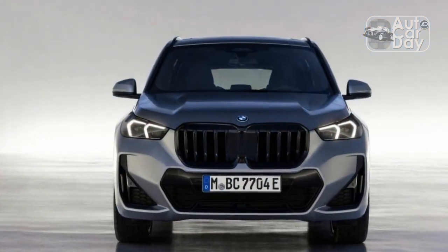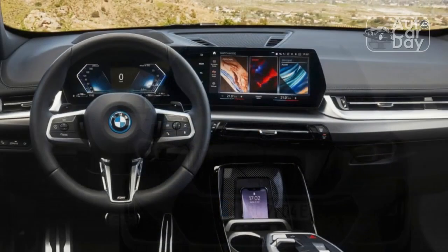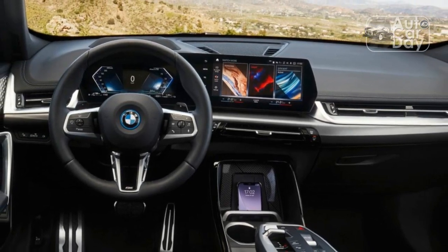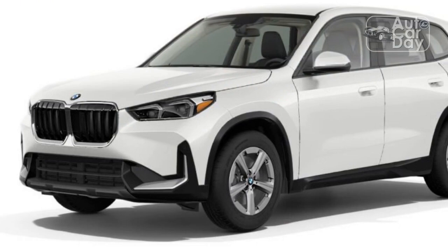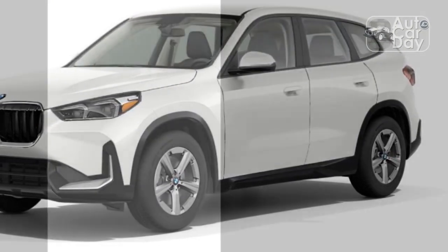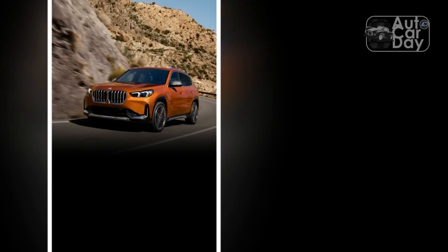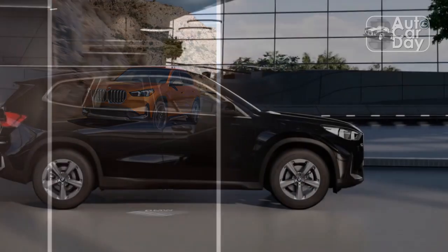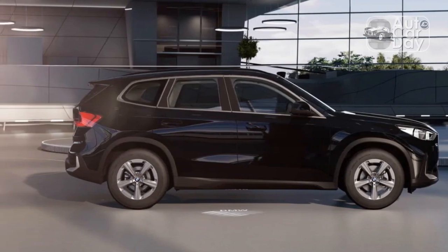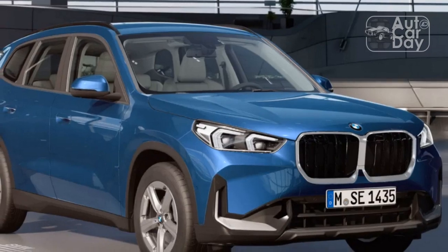A dual-display setup dominates the dashboard with a 10.3-inch instrument cluster and a 10.7-inch infotainment unit. Wireless Apple CarPlay and Android Auto are standard. A phone cradle secures mobile devices with a clip — a thoughtful feature that rethinks how our devices can be stowed in cars. The space doubles as a wireless charging pad in vehicles equipped with the Premium package. Unfortunately, the rotary iDrive knob isn't equipped on the X1 anymore, so most things must be done using the touchscreen or voice commands rather than physical buttons.